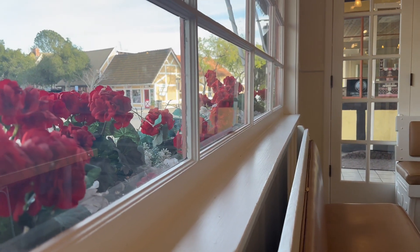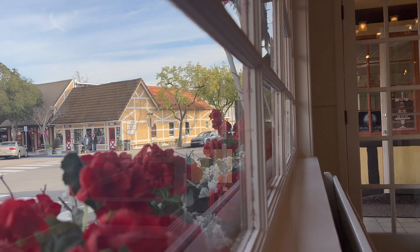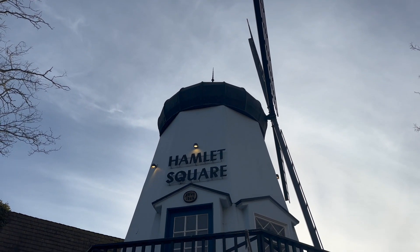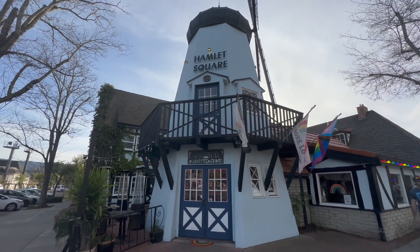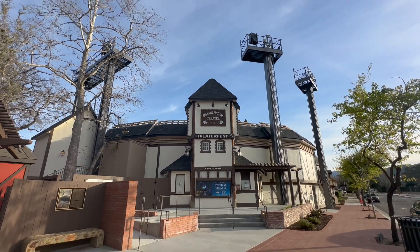Throughout the town you will see windmills, and a reminder that Hamlet took place in Denmark. Speaking of Hamlet, here's a Danish theater — one of these days I want to come back to watch a play here.